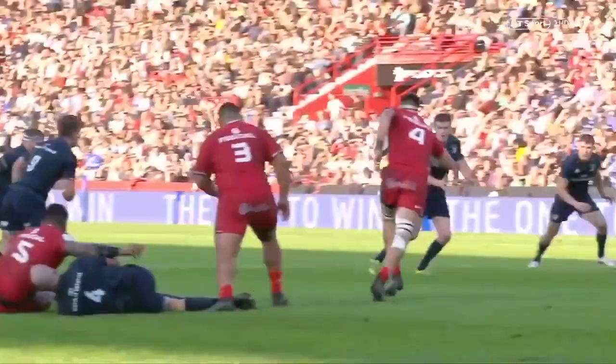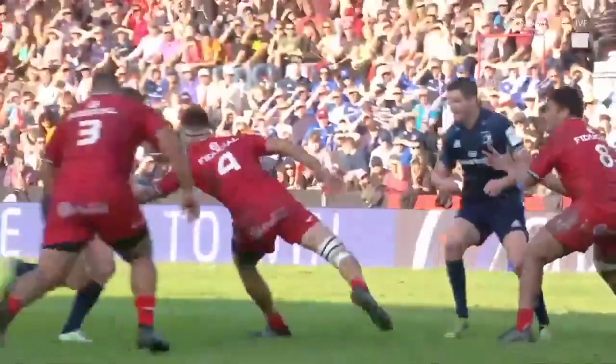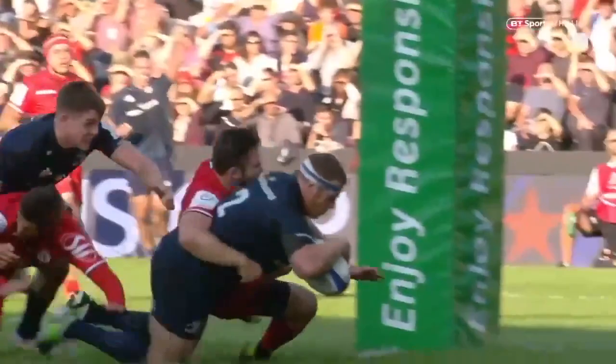We've seen that pass so many times from Jonny — he squares up the defender, and Sean Cronin, over five to ten metres.